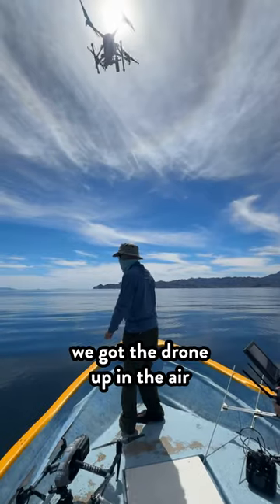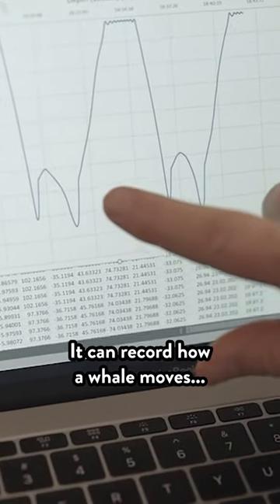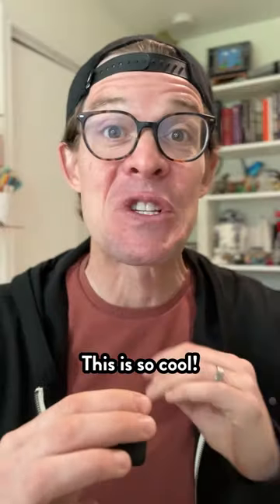After we spotted a whale, we got the drone up in the air. We're going to try and drop that suction cup tag onto the whale's back. It can record how a whale moves, what sounds it makes, its heartbeat — and best part, they have cameras. This is so cool.